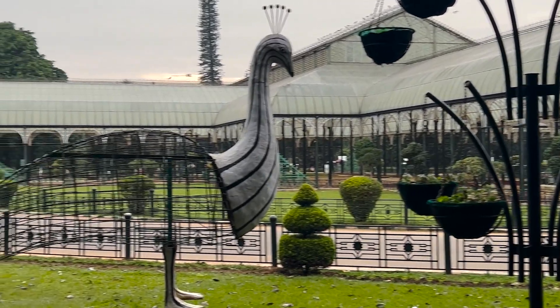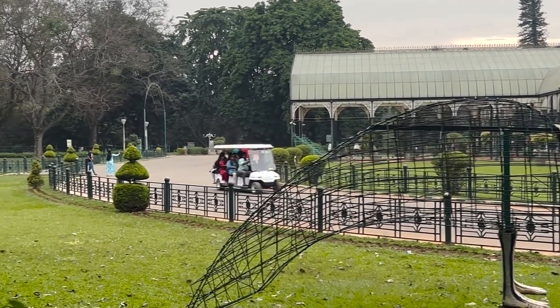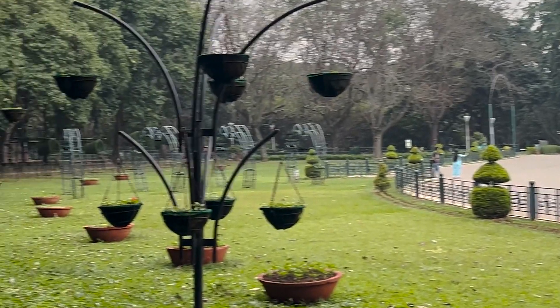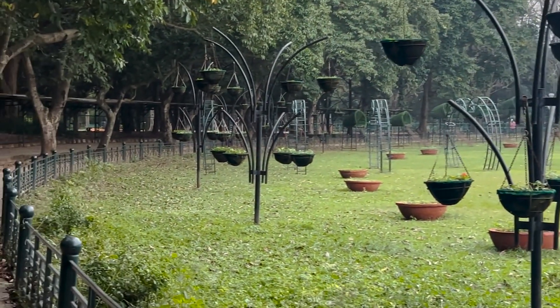In the beginning, this structure was called the Albert Victor Conservatory. But now it is known as the Glass House and is being used for conducting the popular biannual flower shows.